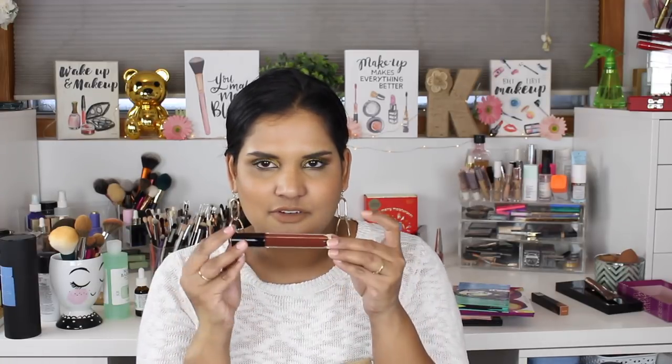I also bought a Pat McGrath lip gloss in what I believe is Flesh 4. All the Flesh shades are essentially the same color — just different formulas. This is the gloss. I'm actually not a fan of gloss, so I purely bought this out of curiosity because every YouTuber has been talking about the lip gloss formula. I'll report back on whether it's as good as everyone says.